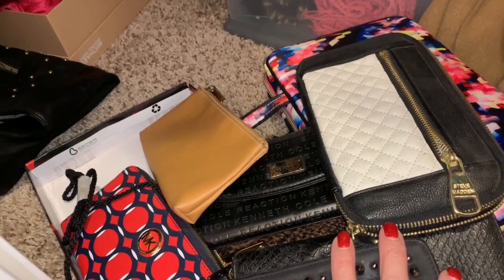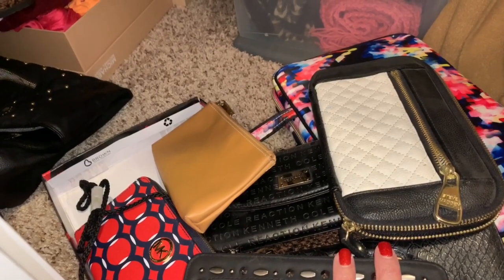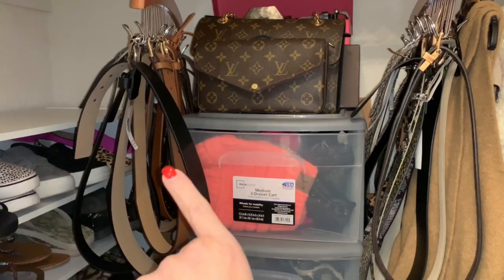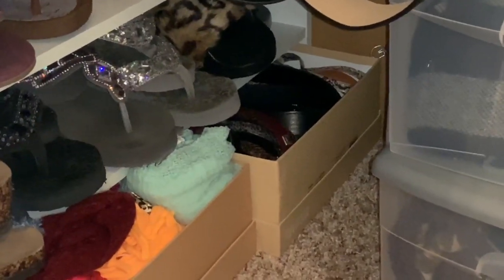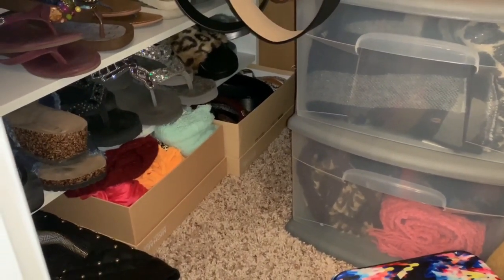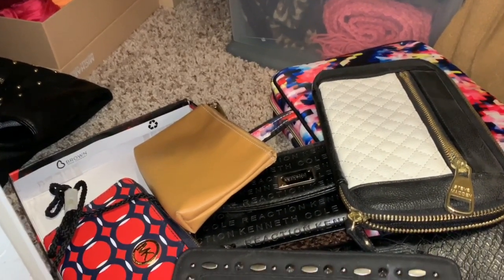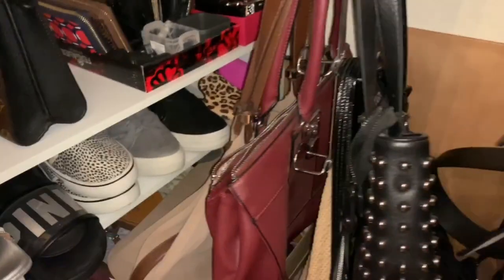As I mentioned, I have thought about selling my purses and I'm really going to have to make that decision sooner rather than later because I just don't have the room. I also thought about getting rid of some of my belts. I have some back there that are Brighton, Michael Kors, Calvin Klein — that's why I don't throw them out, because they're name brand belts. I keep thinking that one day I'm going to do something with them.